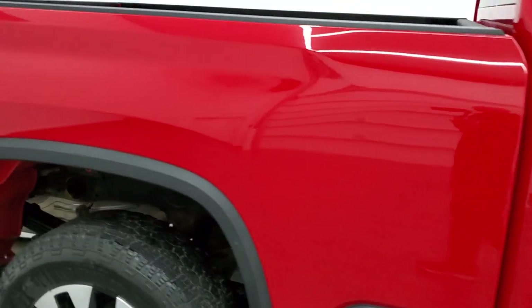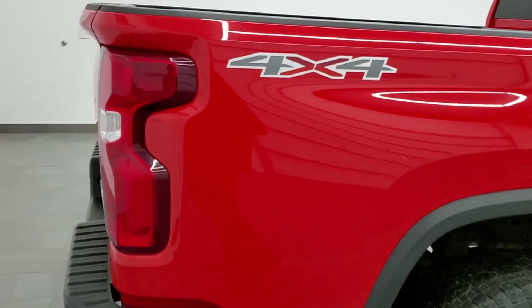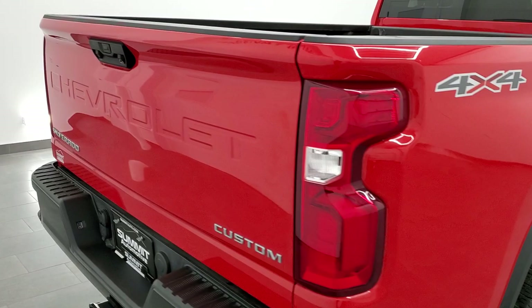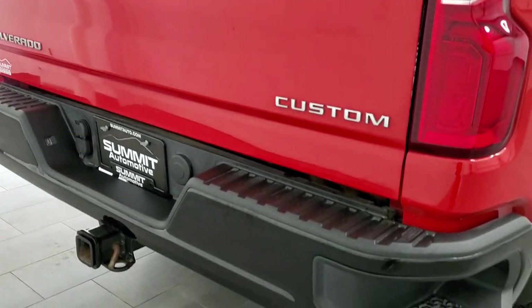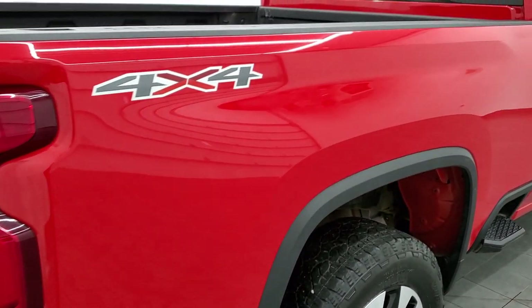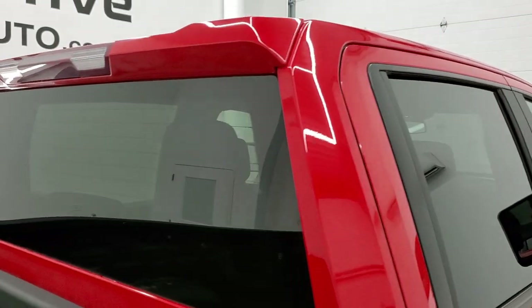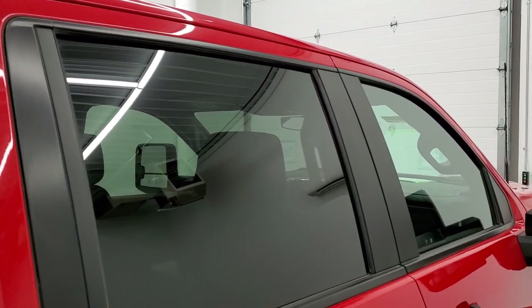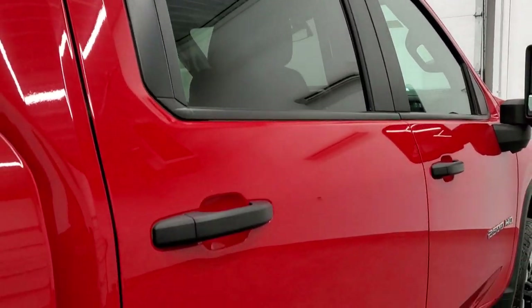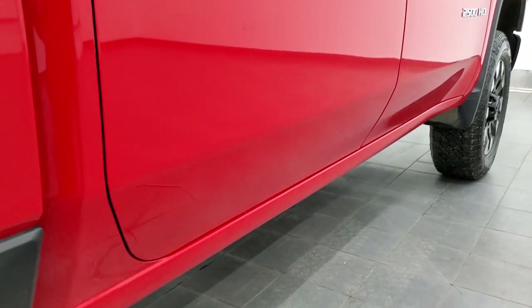We take these HD videos so if you are far away, or even if you're close but just cannot make the trip down and you're still interested in purchasing the vehicle, you can see the truck, hear the truck, and have confidence in the vehicle before you even get here. So when you do get here, there are absolutely no surprises and you can make a smart and informed buying decision from wherever you're at. If this video helps you make that buying decision, let your salesman know that you saw the video, that it was helpful, and that Brett sent you.